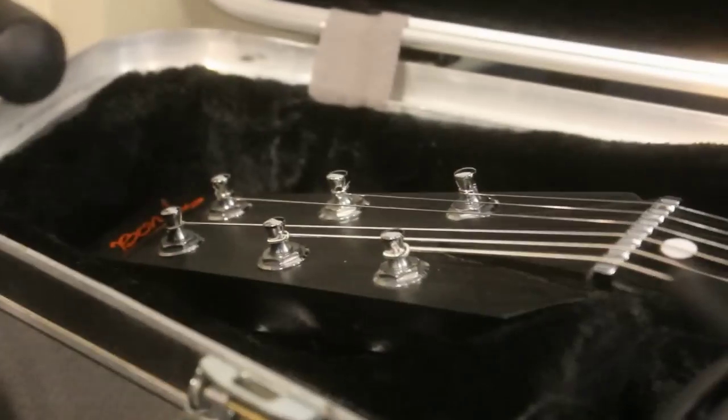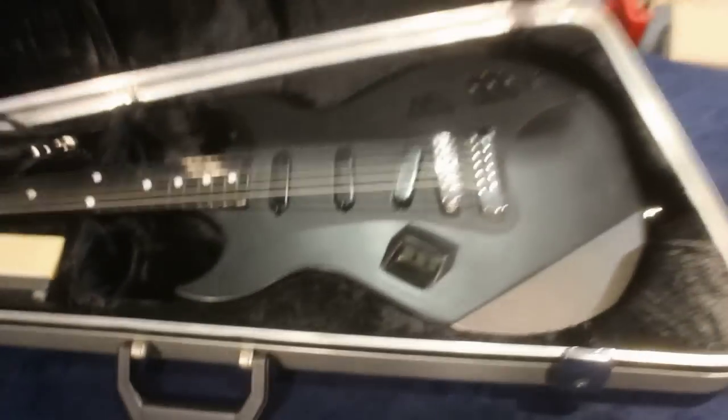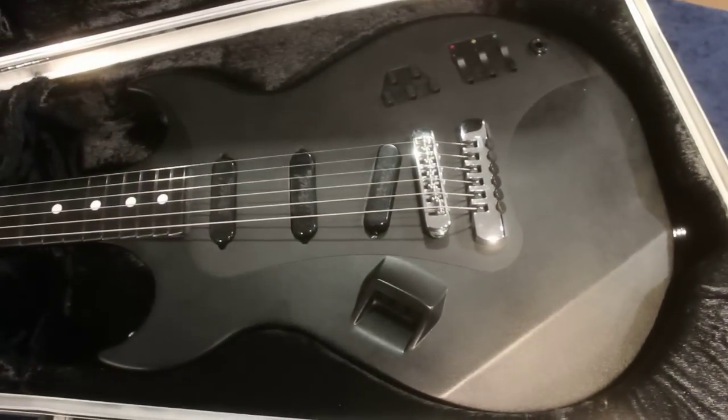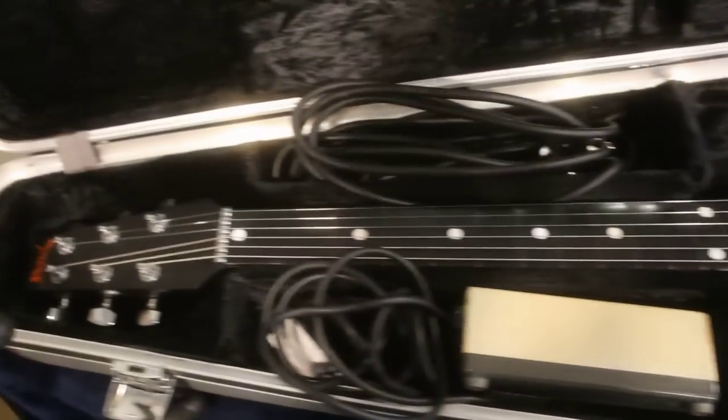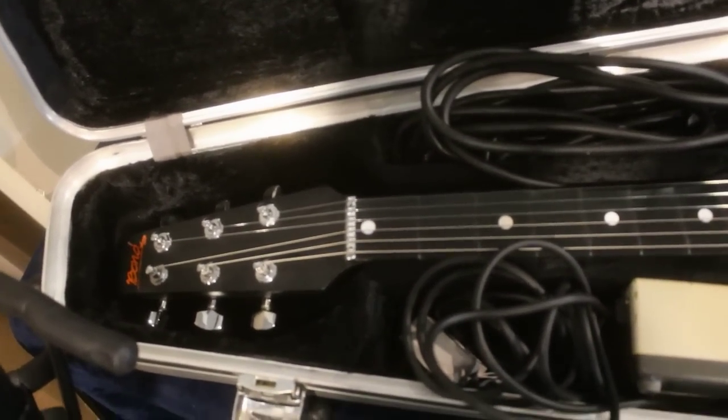I never thought I'd ever see one of these in real life. A tiny bit of wondrousness from our stay at the Northwest Guitar Show 2014. And it works, everybody. It lives.